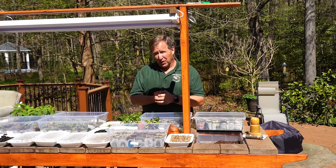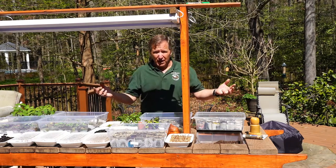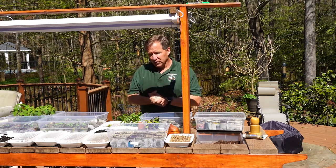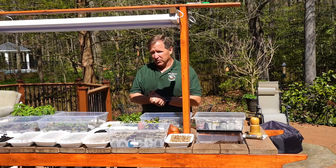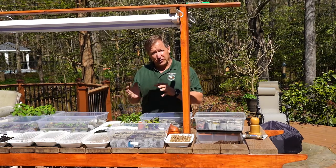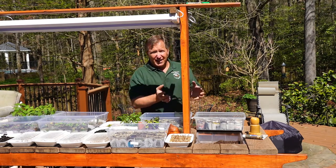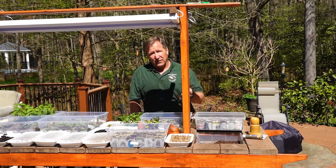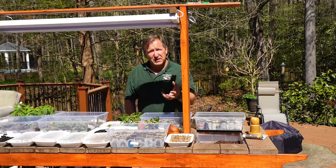One of the big questions I get from people is: why would I want to grow from seed at home when I can just pick up plants at a big box store? Growing from home gives you a lot more opportunities than you would get if you are limited to the choices at a big box store.